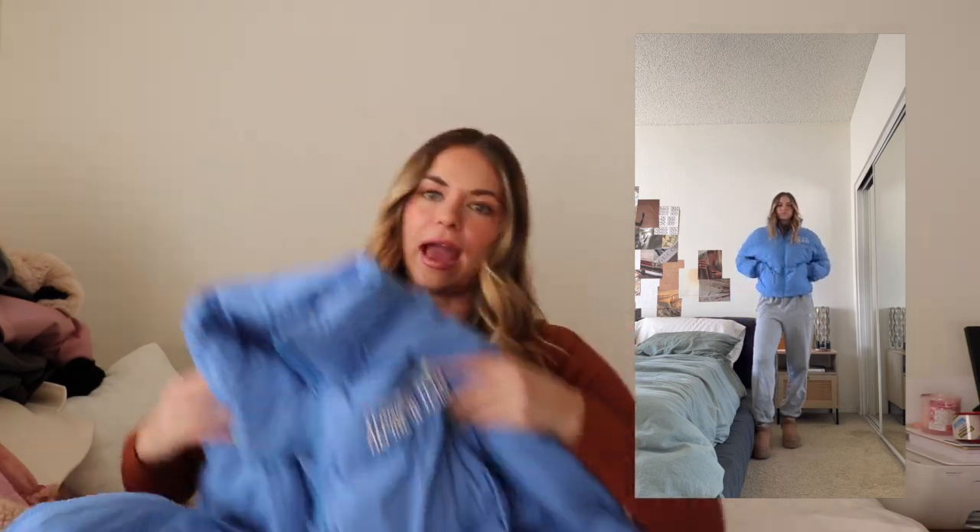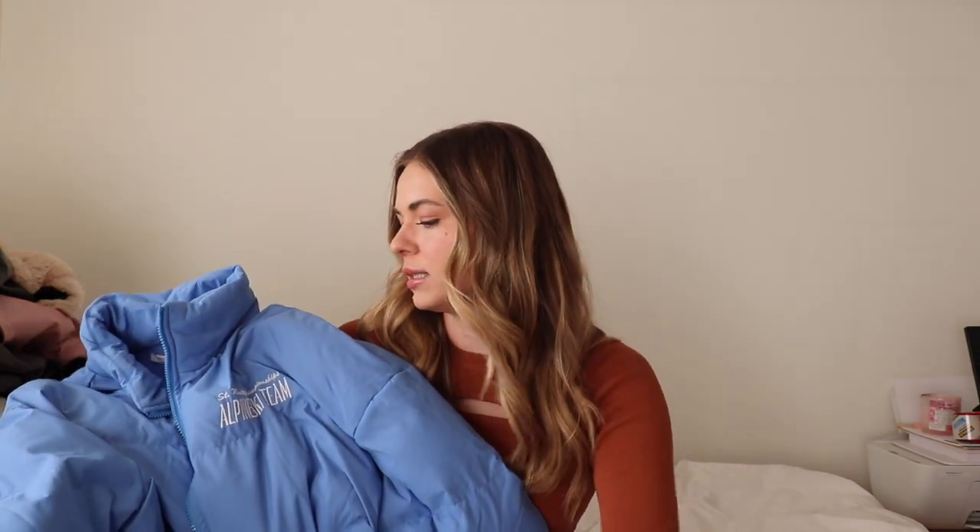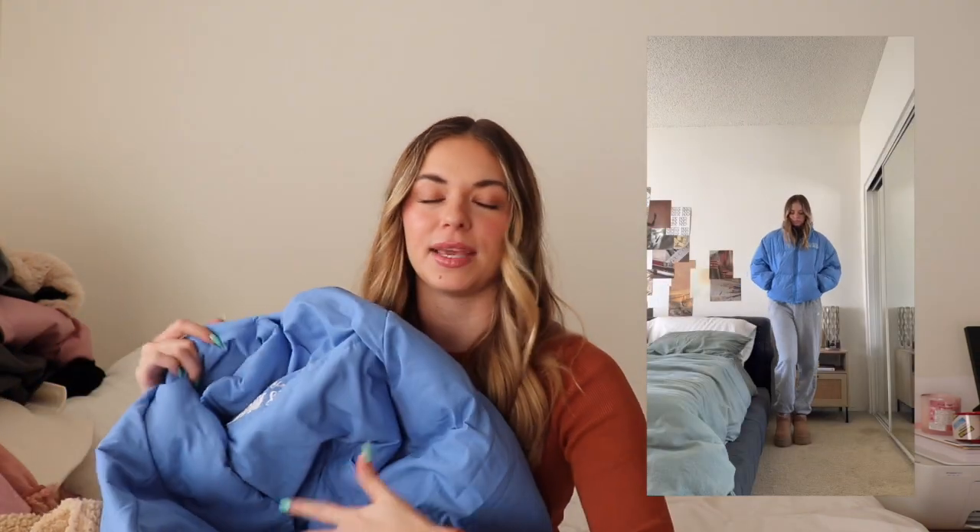The last one is going to be a puffer jacket. This isn't typically a color that I wear. However, I was feeling like I wanted to try something different and I'm so happy that I did because this is now one of my most worn jackets. It's so cute, so stylish and I actually really love the color on me. It has this cute little ski logo on the front. You could do sweatshirts, hoodies, a good old turtleneck. I'm really happy that I stepped out of my comfort zone and got a different color puffer jacket than I normally would.